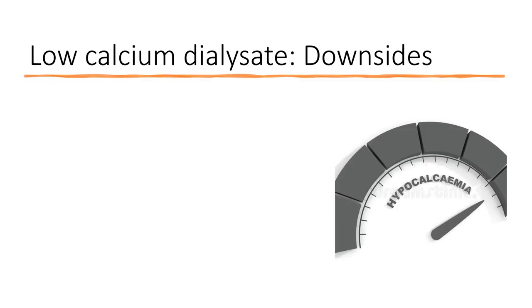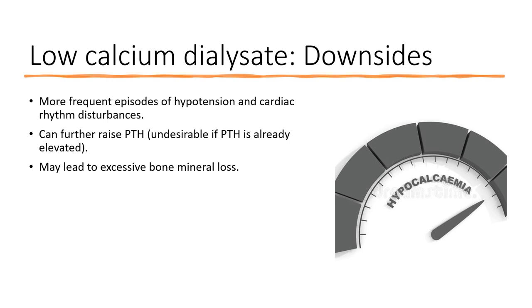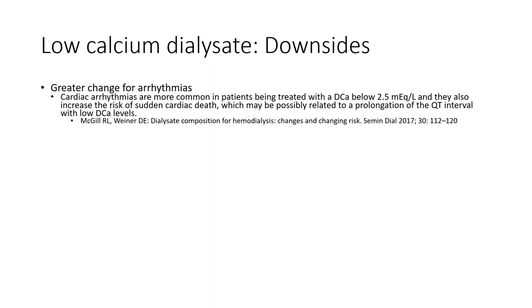Unfortunately, there are downsides to using low calcium dialysate. It causes more frequent episodes of hypotension as well as cardiac rhythm disturbances. The most life-threatening of these are ventricular arrhythmias, which tend to occur when low calcium is combined with low potassium. Low calcium dialysate can also further raise PTH, which is undesirable if PTH is already elevated in someone with high turnover bone disease. In the long run, this can lead to excessive bone mineral loss contributing to renal osteodystrophy. Low calcium dialysate is particularly associated with arrhythmias when the dialysate calcium concentration is below 2.5 milliequivalents per liter.